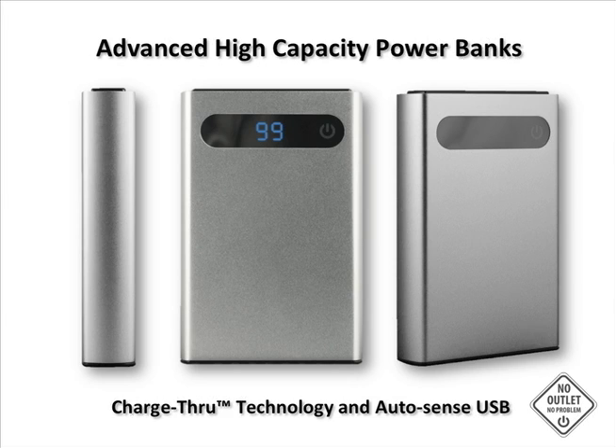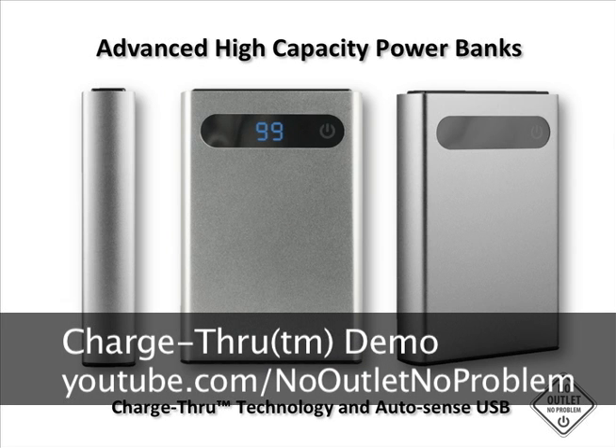The Expedition 3.0 and XL are the most advanced external rechargeable battery packs you can get today. Please see our video demo on how to use charge-through technology with your devices at youtube.com/nooutletnoproblem.